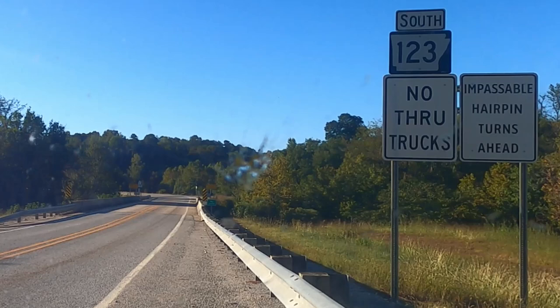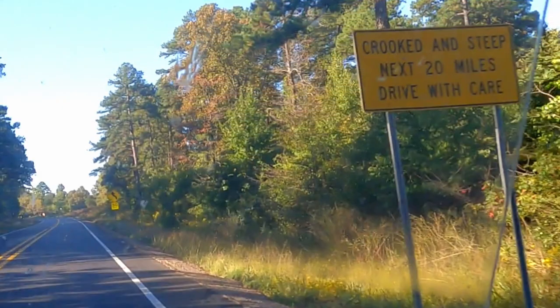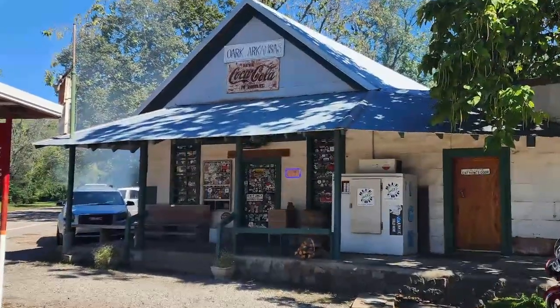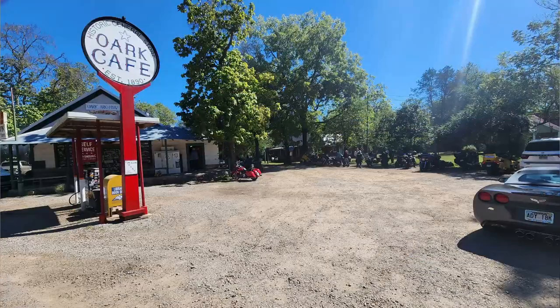There are a couple of road signs in Arkansas I hadn't seen before. My favorite is 'crooked and steep.' If you've seen other videos from this area or you've been in this area, you probably know you have to stop at the Ork General Store. There are a couple of ways to get there, and of course we found the way with gravel.